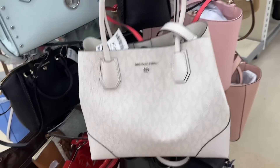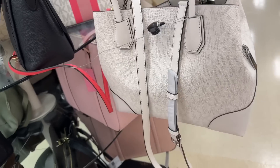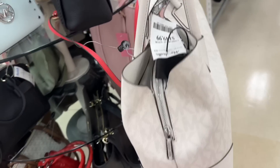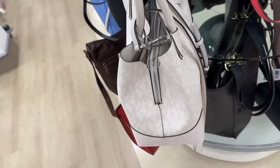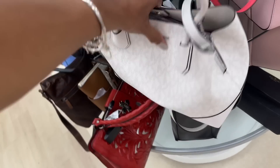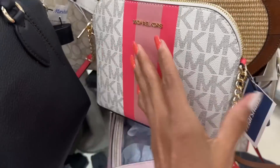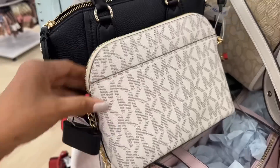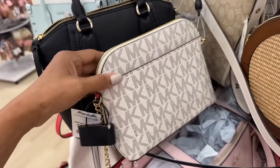Oh look, they have a Michael Kors in white — isn't this pretty? This is $153 dollars, with three compartments and a middle zipper. This is cute — I like this, these colors are great for summer. Oh, look at this dome shape — slip pocket in the back, and this one is $100 dollars.